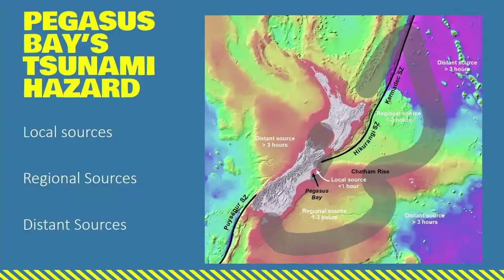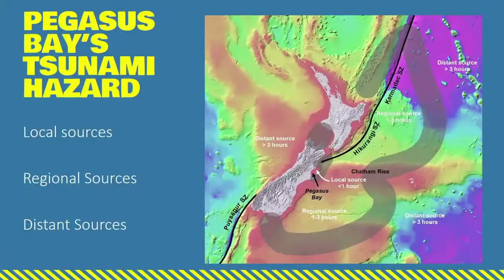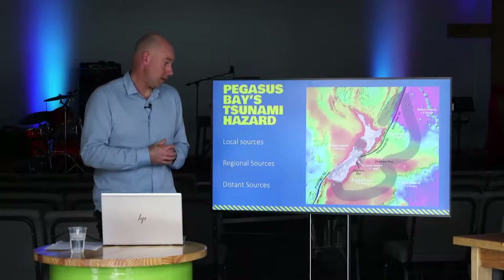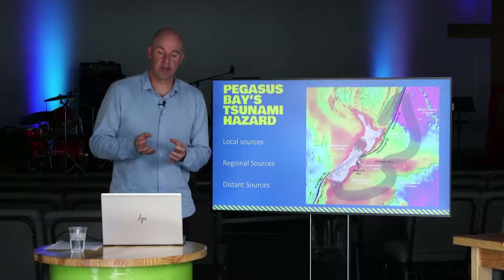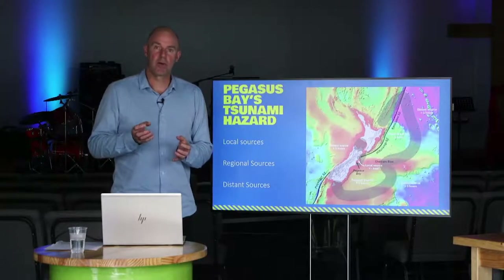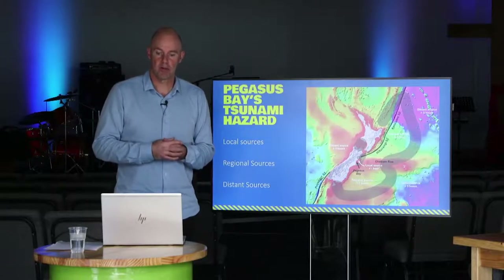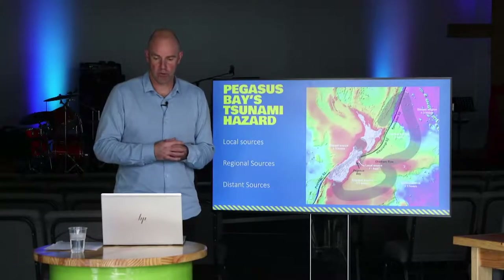The second type are regional source tsunamis. Indicated by a thick gray line on the map, these are tsunamis we'd expect to take between one and three hours to arrive on the Pegasus Bay shoreline. These are the kinds of earthquakes you would probably feel as a long earthquake - not necessarily strong because they're a bit further away, but you would expect them to be long rolling motions.